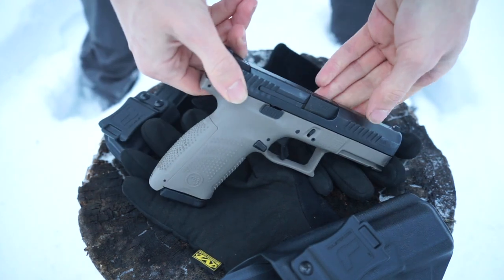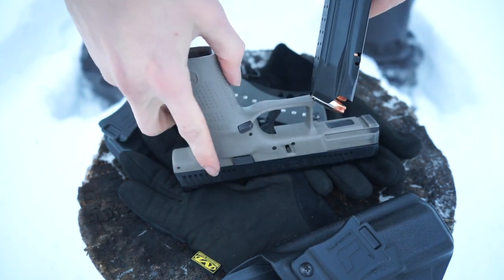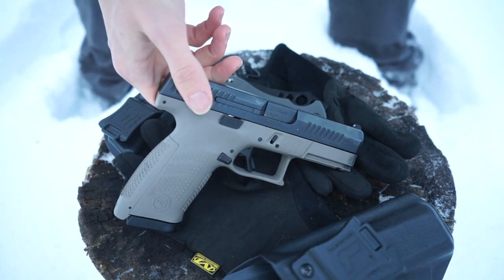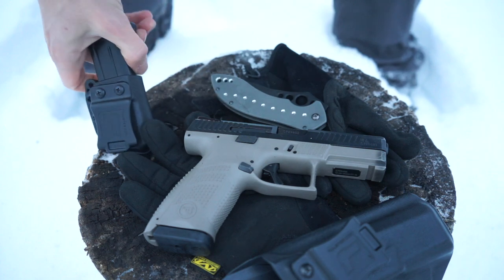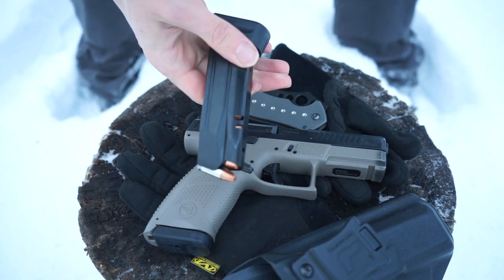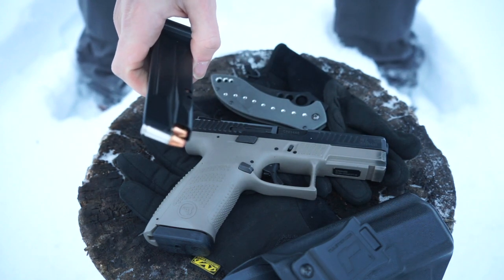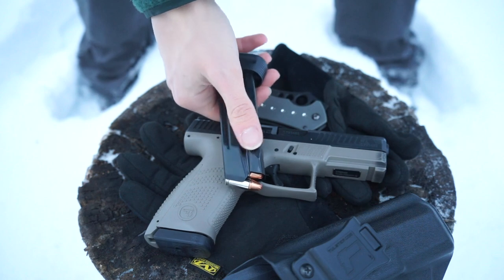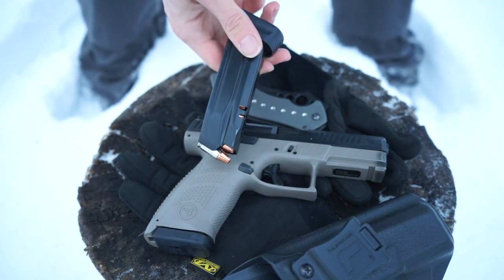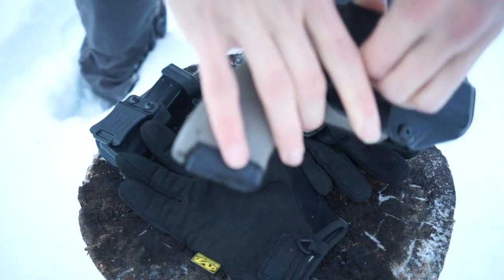The CZ P10C is loaded with a 15-round magazine plus one in the chamber of Lehigh Defense Extreme Penetrators, loaded to Underwood Ammo Plus P — some pretty hot loads I like for their performance. I also have a backup 18-round magazine in a Tulster IWB spare magazine holster, fully loaded with Hornady Critical Duty 135 grain Plus P. So I've got some different ammo combinations — 15 rounds of one, 18 rounds of the other — a fair bit of ammo, but it's a 9mm, so why not.